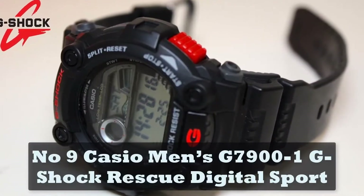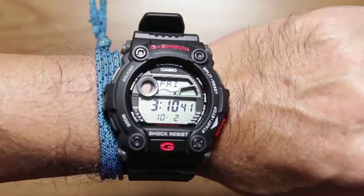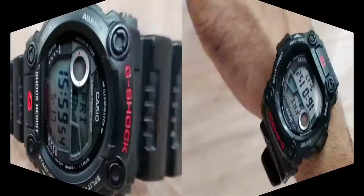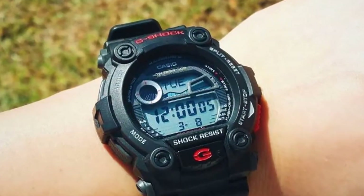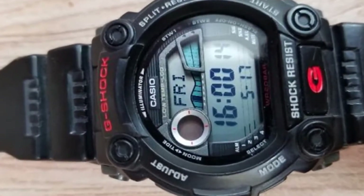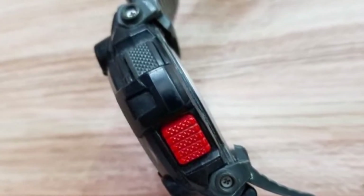Number 9: Casio Men's G7900-1 G-Shock Rescue Digital Sport. The G7900-1 is part of the rescue line designed to meet the needs of first responders, but it's notably tactical in design and suitable for everyone from military members to outdoor enthusiasts. You get not just one daily alarm but five, as well as flash alerts, and you can activate the illuminated face with a simple twist of the wrist. Those who like venturing into the great outdoors will appreciate the presence of moon and tide phases. All of these features are tied together in a slick package that makes this easily one of the best-looking watches in the G-Shock line, due to the nice contrast of black and red.